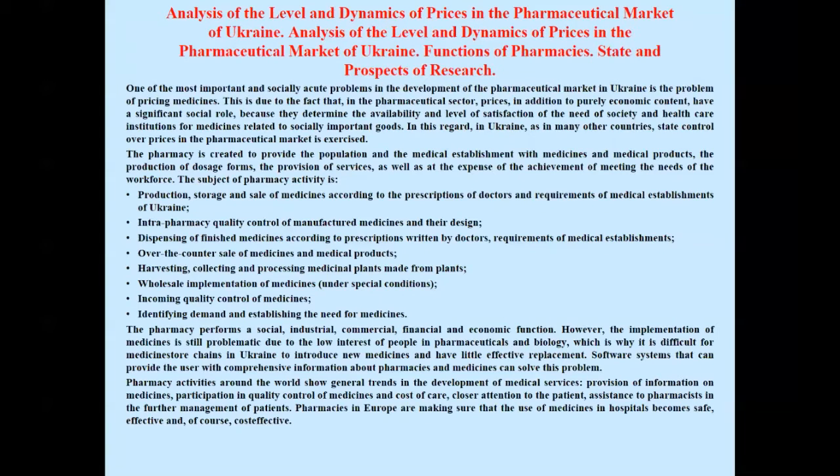One of the most important and socially acute problems in the development of the pharmaceutical market in Ukraine is the problem of pricing medicines. This is due to the fact that in the pharmaceutical sector, prices, in addition to purely economic content, have a significant social role, because they determine the eligibility and level of satisfaction of society's need for medicines as socially important goods. In this regard, in Ukraine, as in many other countries, state control over prices in the pharmaceutical market is exercised.